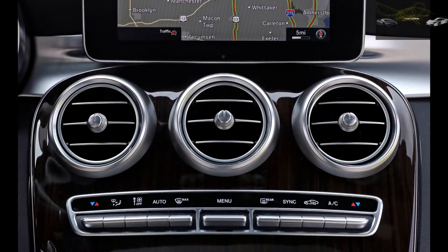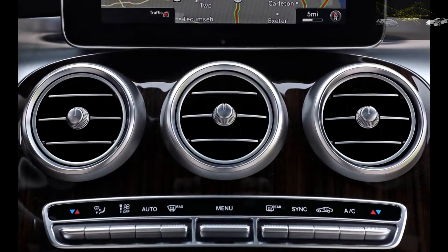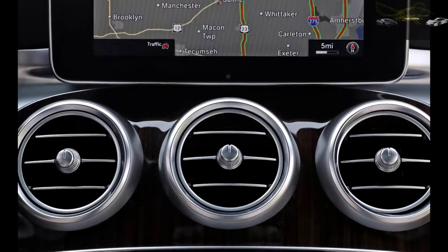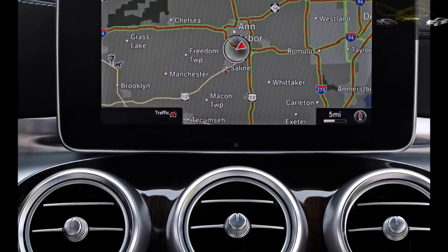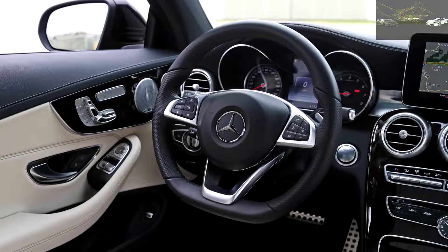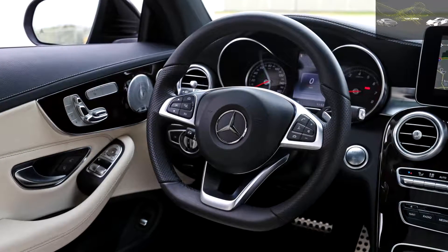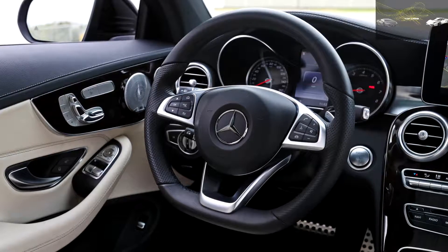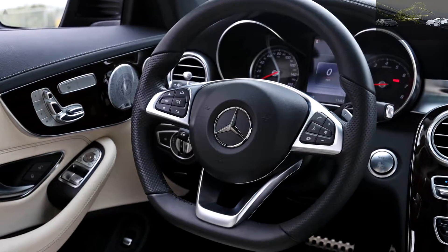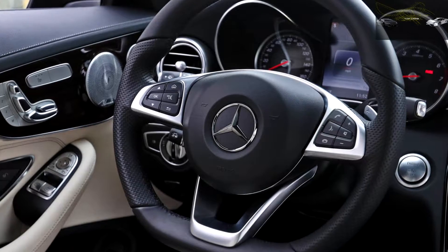The as-tested price on our heavily optioned Benz highlights the choices available to the C-Class shopper. It had the $1,975 night package, which includes the sport package and features 18-inch AMG 5-spoke black wheels, black exterior accents, a sport-tuned suspension, perforated front brake discs, a flat-bottom steering wheel, brushed metal pedals, a black headliner, and AMG body styling. The porcelain leather added $1,620, the parking assist package is $1,290, the head-up display costs $990, front passenger seat memory adds $430, brilliant blue metallic paint added $720, and Lindenwood trim another $325.